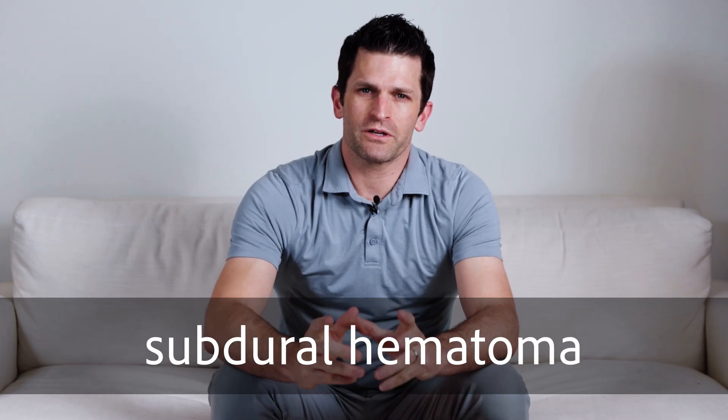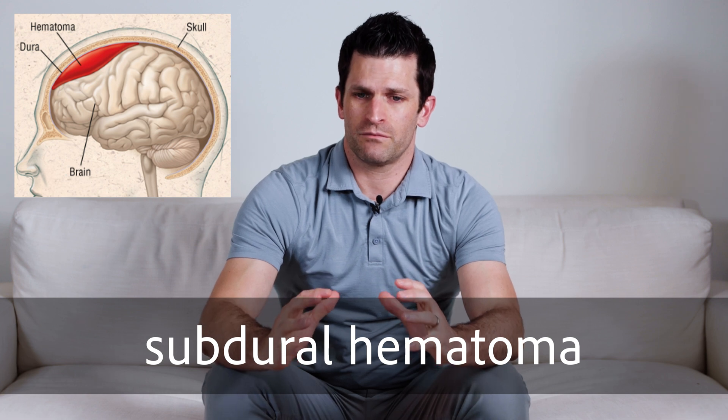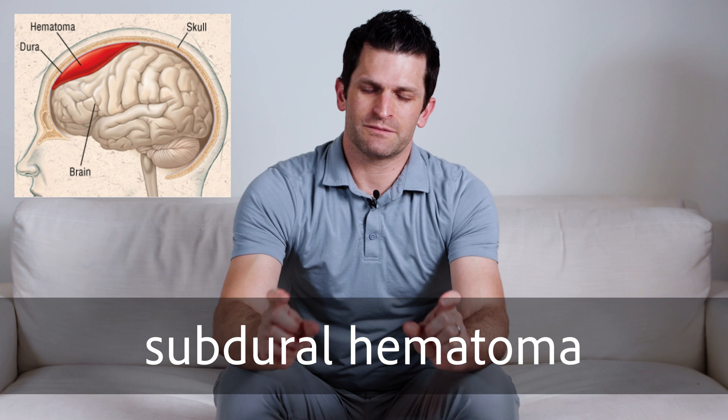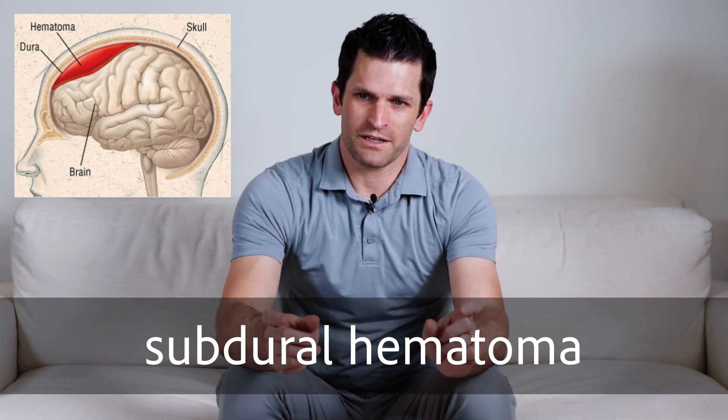Subdural hematomas are fluid collections under the bone and under the surface of the covering of the brain, or the dura, but outside of the brain. It's between the dura and the brain — subdural fluid, subdural bleeding.